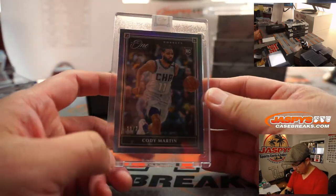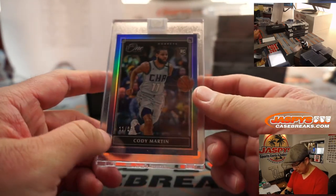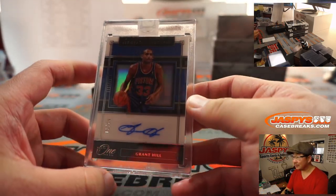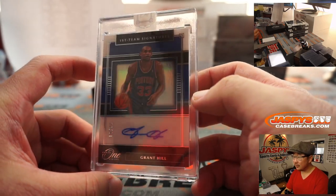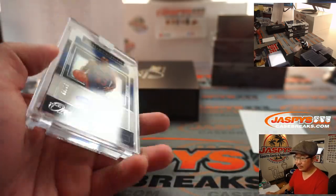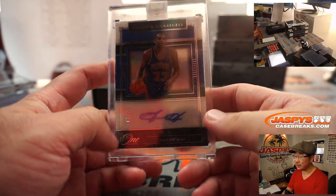We've got Cody Martin, 11 out of 25 for Charlotte. Hornets are a number block team, so that's Charlotte 1 — that'll be for Christopher. The hit: Grant Hill, Pistons edition. First team signature, 52 out of 99. Pistons 2 on Hill with the Pistons.